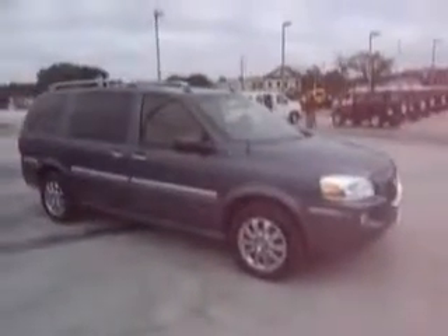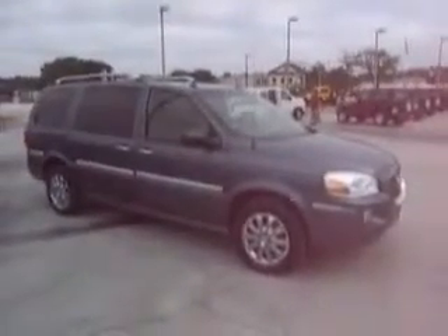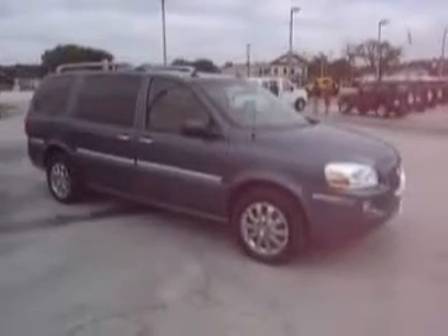Remember, at Mike Toler Chrysler Dodge Jeep, Mike can make it happen. Thanks for shopping with us, and have a great day.